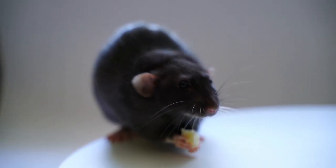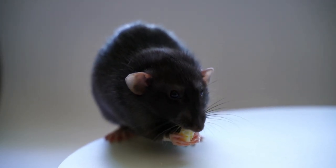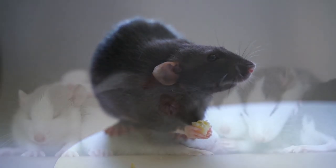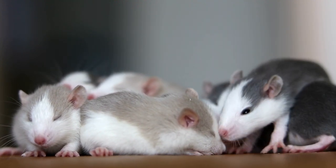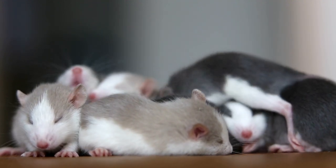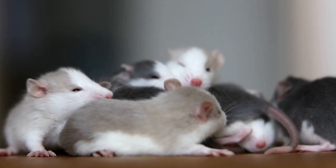Rex rats have a unique curly or wavy coat, which feels incredibly soft to the touch. They are known for their friendly and social personalities, making them a popular choice among rat enthusiasts. This is Oliver, our Rex rat. Just look at his luxurious and curly fur — he loves cuddling and is always the life of the party in our rat community.